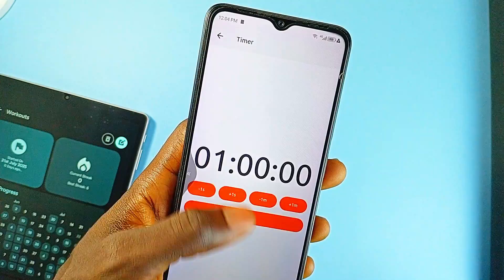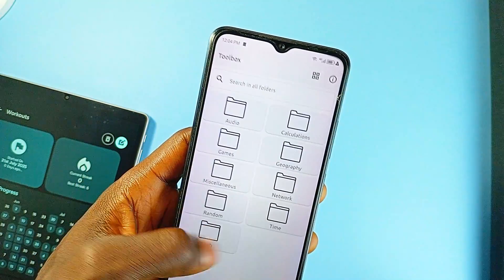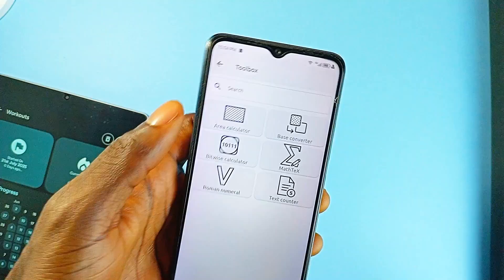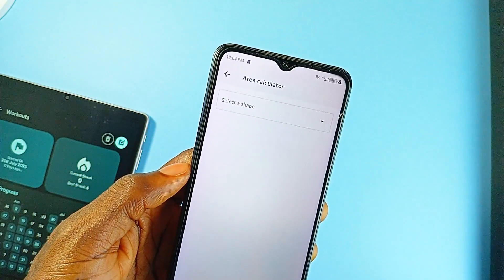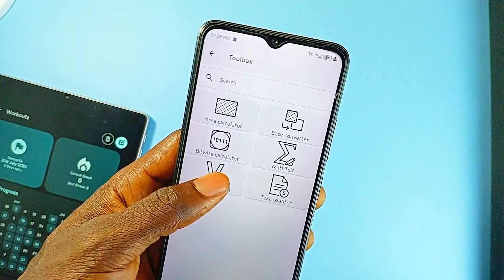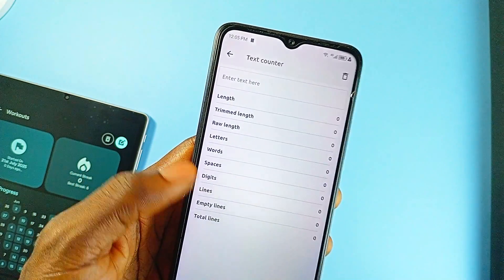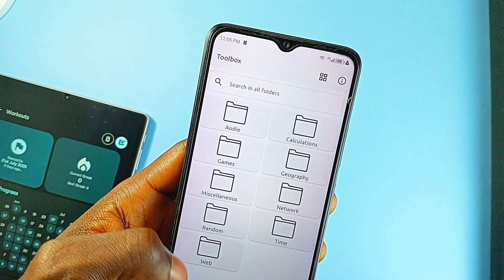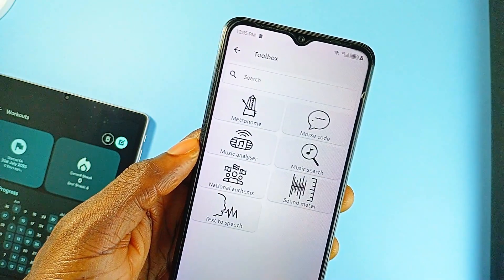The utility list is long here. You get obvious ones like stopwatch, timer, compass, clock, and speedometer, but also more specialized features like an area calculator, bitwise calculator, and a base converter. It also supports text manipulation tools like text counter, difference checker, and a full text-to-speech engine.